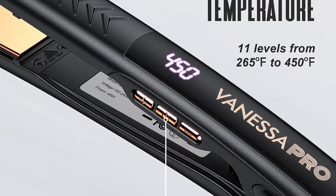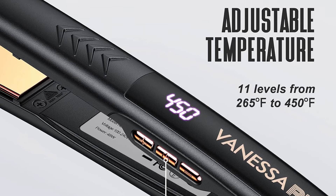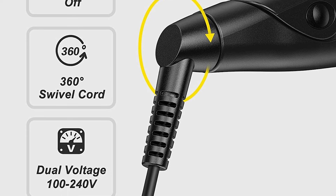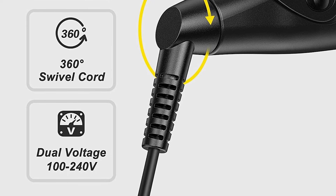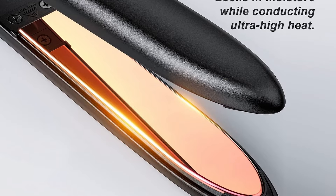With its innovative design, this hair straightener allows for smooth gliding, minimizing hair damage during styling. Users will appreciate the effectiveness of this flat iron as it straightens and curls beautifully in just one pass. This feature saves time, making it a great choice for busy mornings or quick touch-ups.